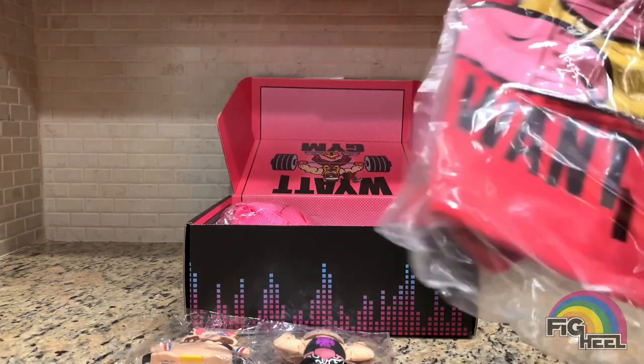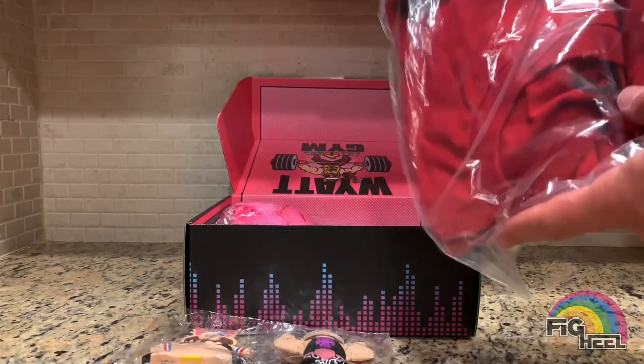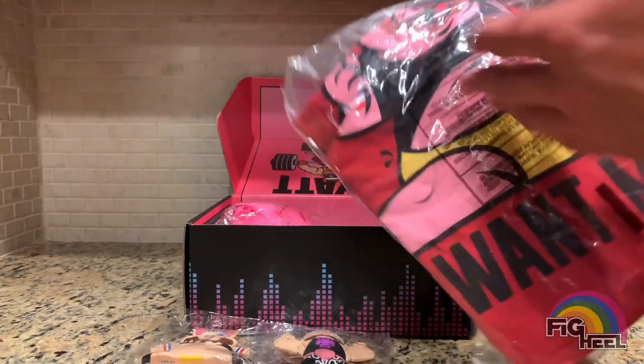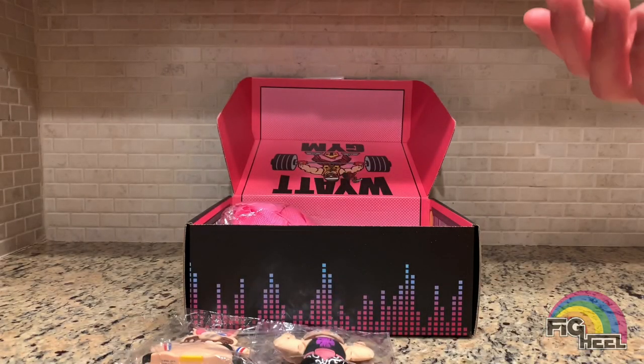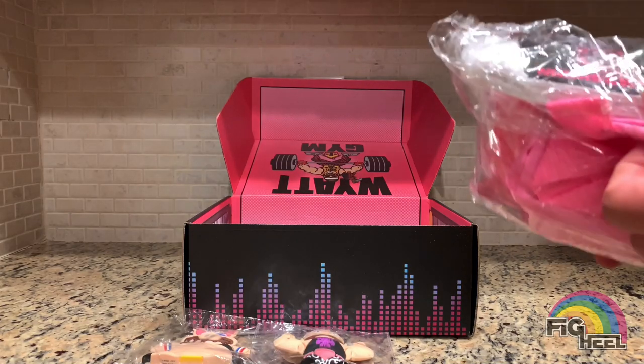This is a Huskus the pig shirt — it's just a picture of Huskus the pig, kind of looks just like the brawler, and it says 'I Want More.' I wasn't really into the shirt, I thought it was kind of cheesy and corny.